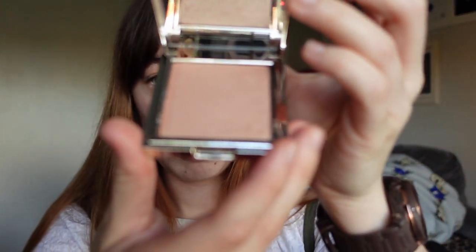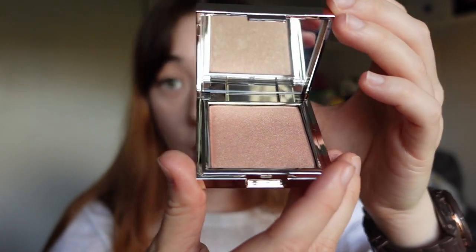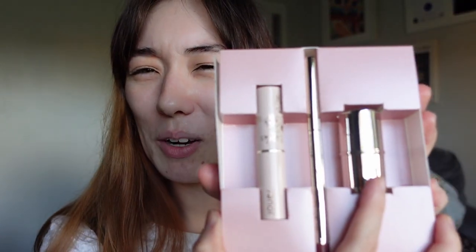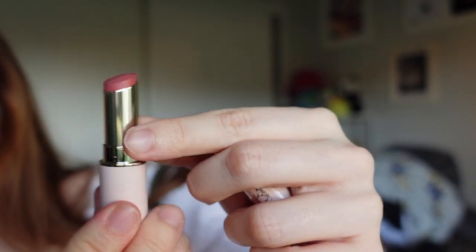Is this not a highlighter? It looks dark. Oh no... highlighter. Interesting. Okay so this is the highlighter. Why don't I open the highlighter before I open the actual thing? This is the lipstick.